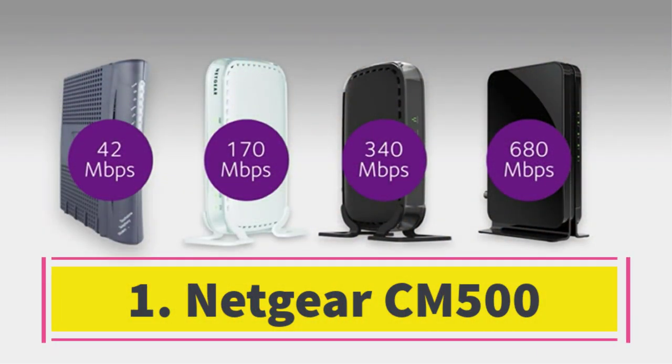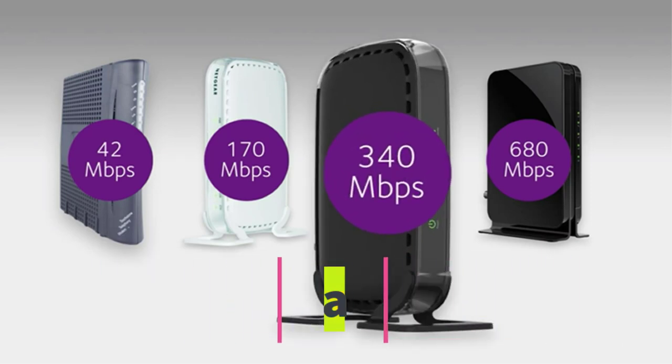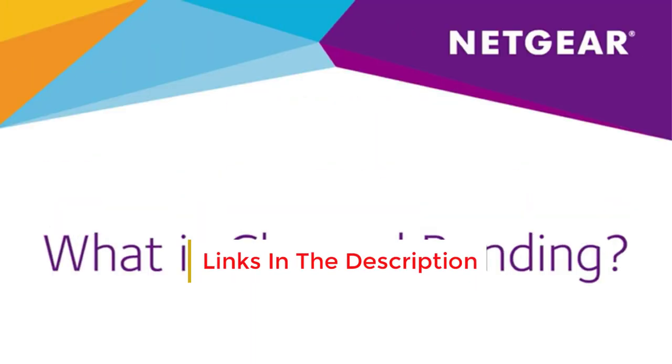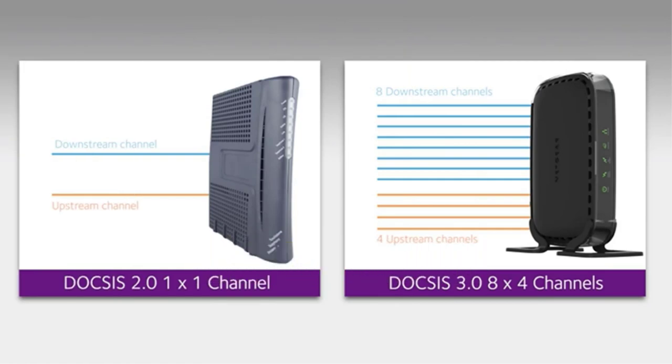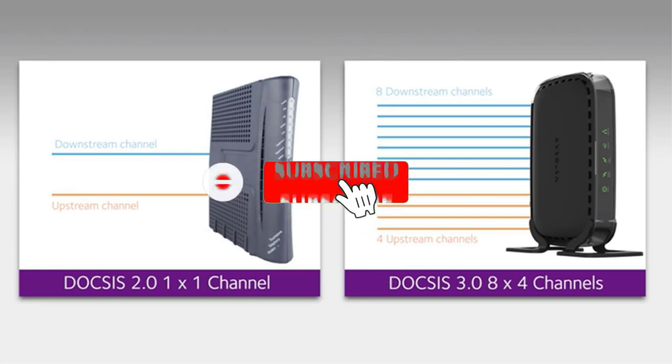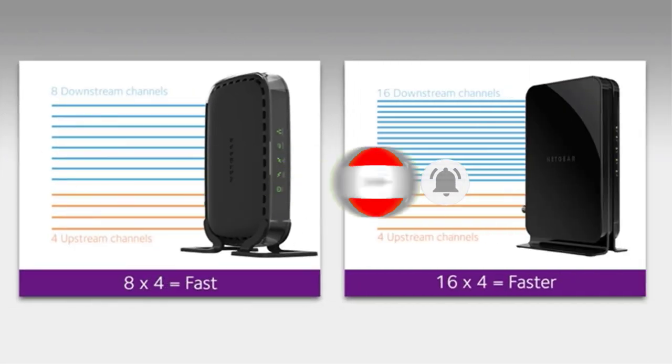Number one: save on monthly rental fees with the Motorola MB8600. The CM500 model replaces your cable modem, potentially saving you up to $168 annually in equipment rental fees. Experience varying speeds with different carriers — Spectrum up to 400 Mbps, Xfinity up to 200 Mbps, and Cox up to 150 Mbps. Compatible with any Wi-Fi router, simply connect to the modem's ethernet port to support all your wireless devices.